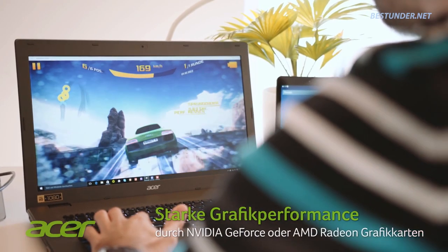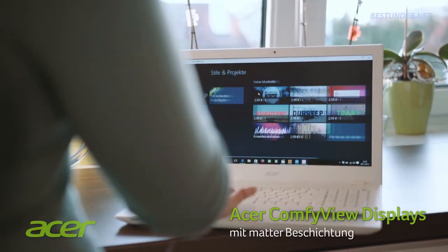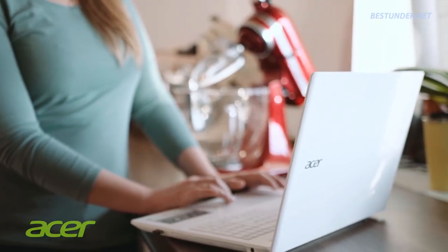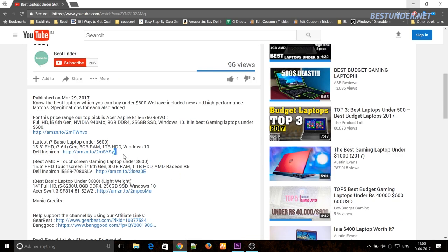All the laptops featured in this video can easily perform all your day-to-day work like editing docs, surfing the internet, watching movies, and also moderate gaming. So without further ado, let's start with the video — but before that, don't forget we have left the best buy links for all these laptops in the description below, so do use them if you plan on buying any one of these laptops.